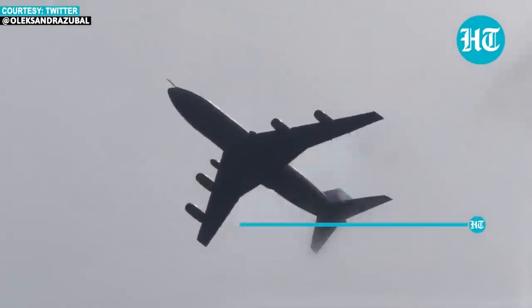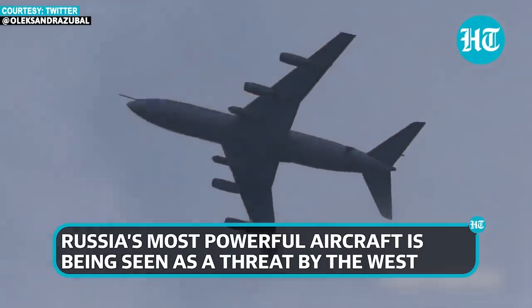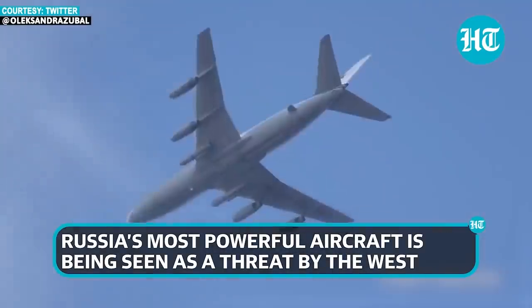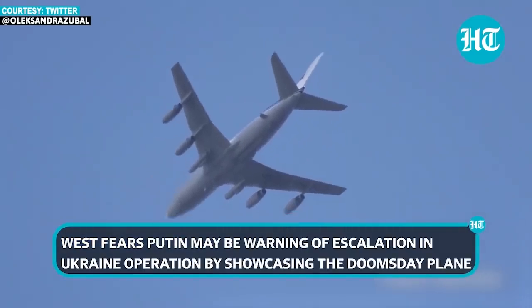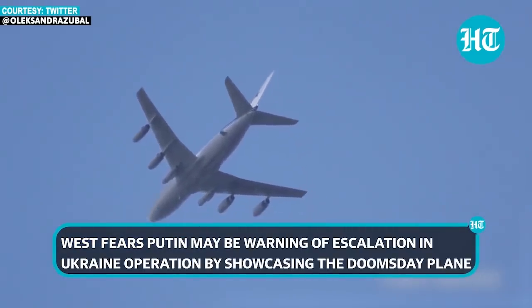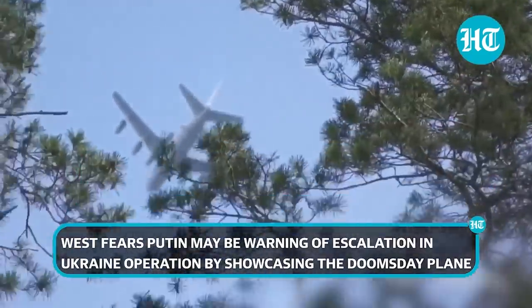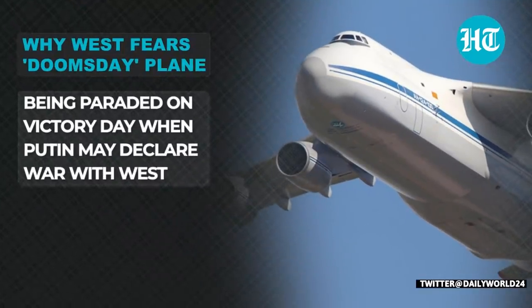The plane has been hovering over the outskirts of Moscow, and its presence is sending shockwaves through the minds of the West. Why is this command plane such a pain for the world?